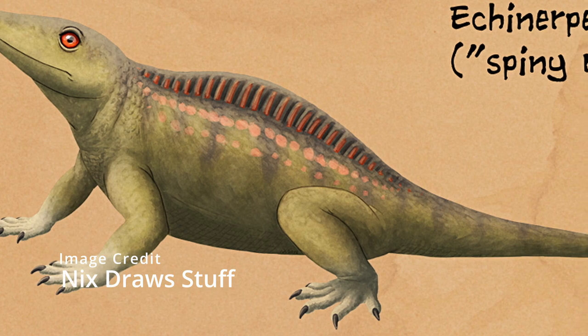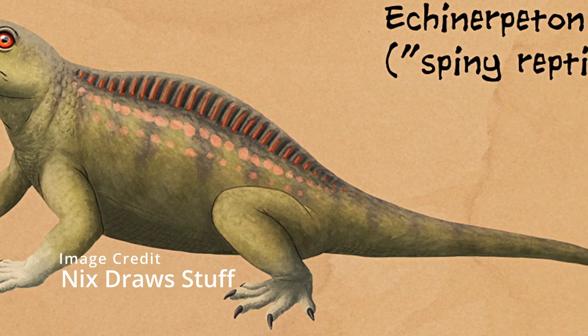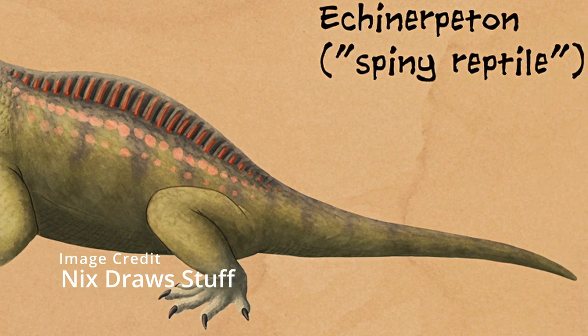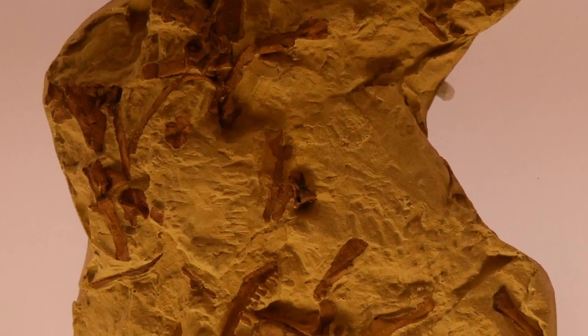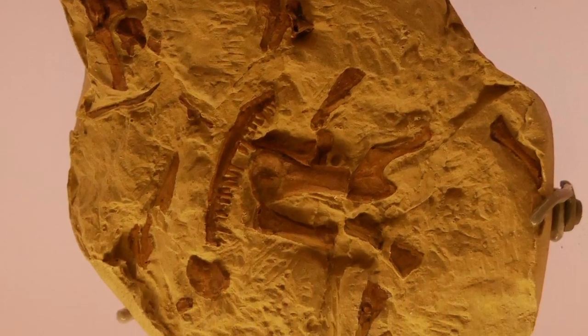Echinurpeton is the oldest synapsid we have discovered. It lived 380 million years ago during the Late Carboniferous and was neither an edaphosaurid nor a sphenacodont. They were rather small and most likely ate insects and other small animals. Its sail wasn't nearly as large as Edaphosaurus's or Dimetrodon's — instead it was more like a ridge.